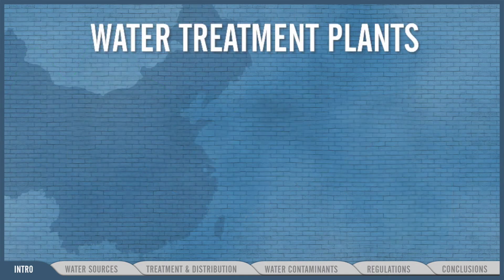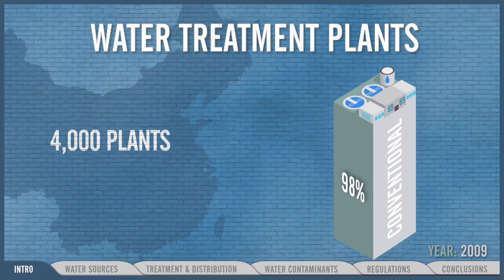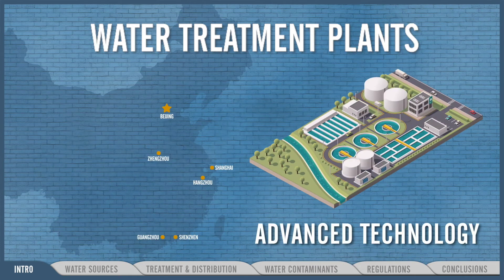By the end of 2009, of the more than 4,000 water treatment plants at or above county level, 98% were still using conventional technology. Only six cities — Beijing, Shanghai, and four others — had water treatment plants with advanced technology.